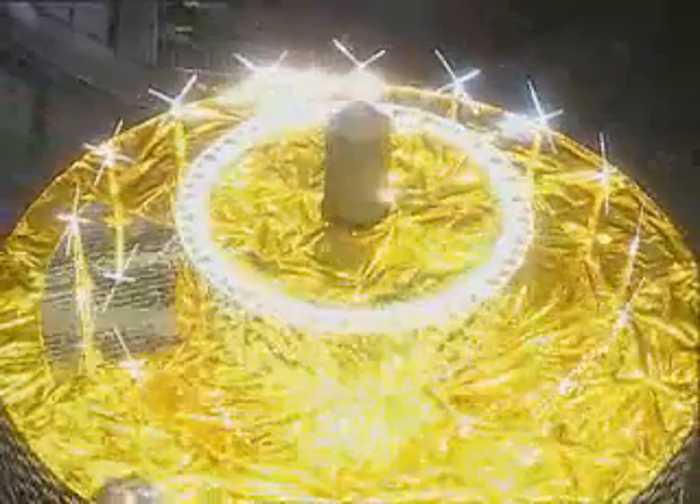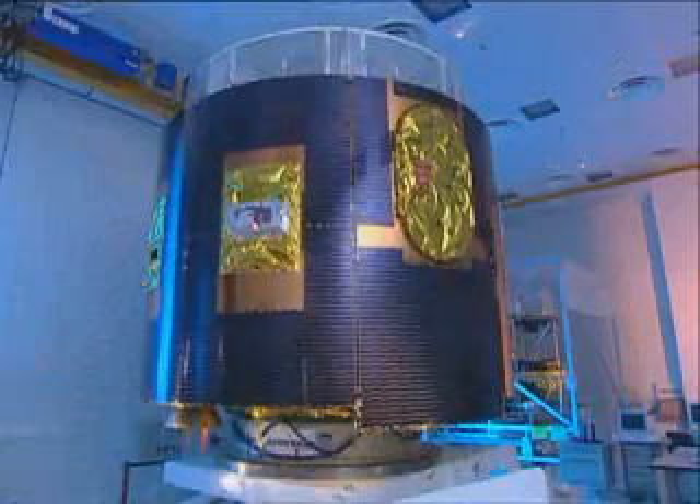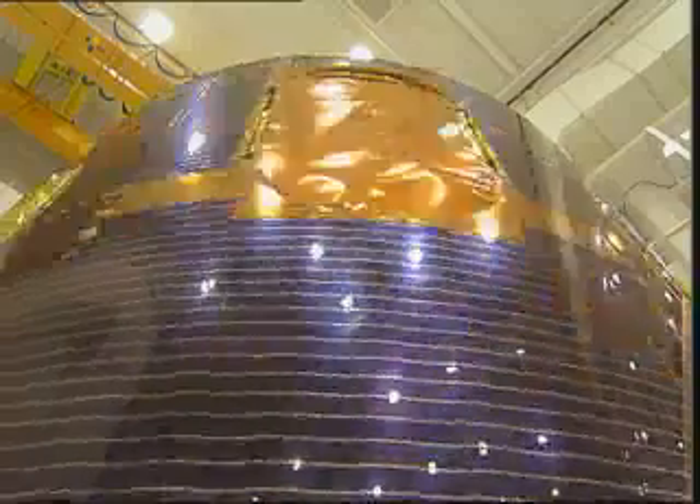For the first time in 25 years, a completely new generation of European weather satellites are being placed into orbit. Meteosat second generation, or MSG, is equipped with the latest technology for accurate weather forecasting and climate monitoring research.